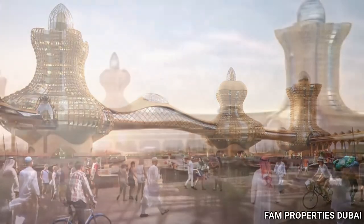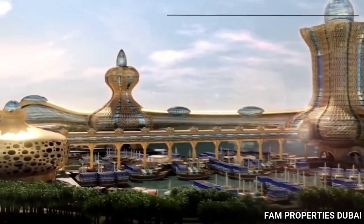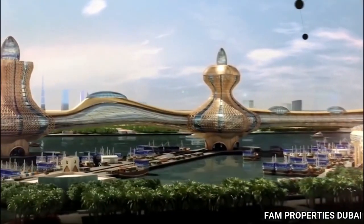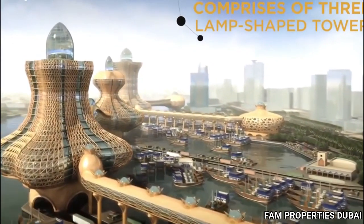This project was first revealed to the public in April of 2014 and is said to have spaces for both commercial and hotel properties, along with parking space to accommodate 900 vehicles.